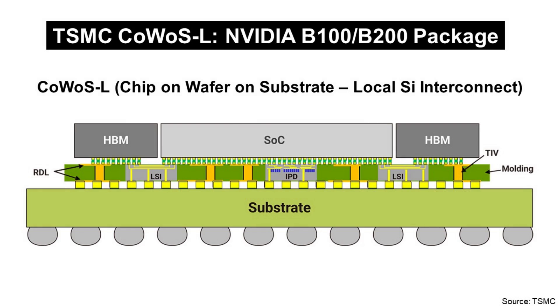NVIDIA B100 and B200 are known to use TSMC CoWoS-L package technology. CoWoS-L means Chip on Wafer on Substrate with Local silicon interconnect. It is a package structure that uses a small silicon bridge die, also called LSI, instead of a large silicon interface. This silicon bridge is embedded in the molding area and connects the GPU and HBM memory module.